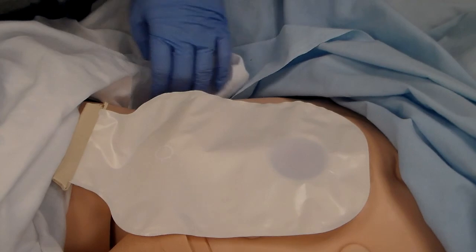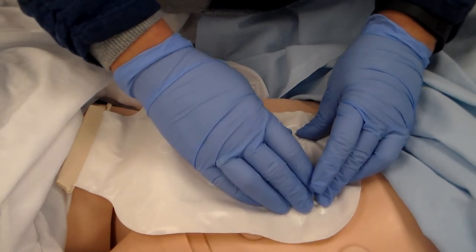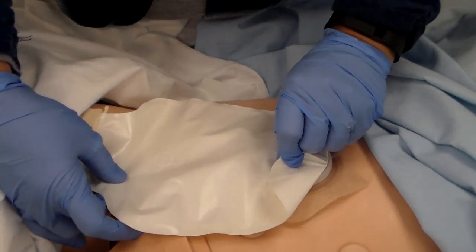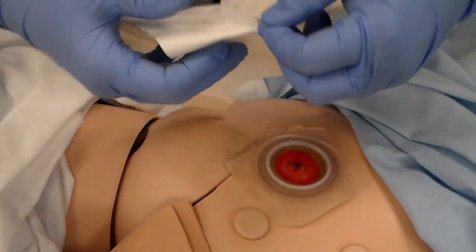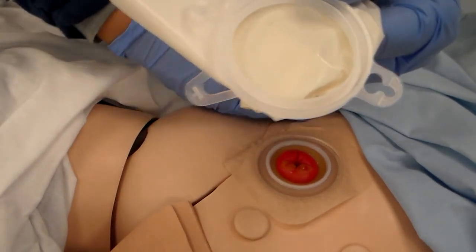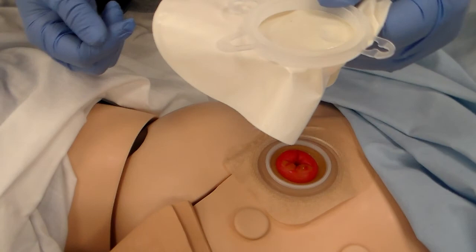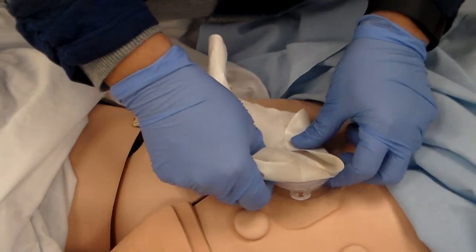Unfasten the belt if the patient was wearing one. Some patients who are up and walking put a belt around their waist to hold the bag in place, because as stool collects the bag gets heavier and can break away from the seal. The belt is elasticized and has little buttons that snap into holders on the appliance.